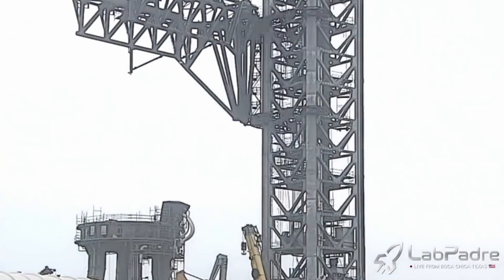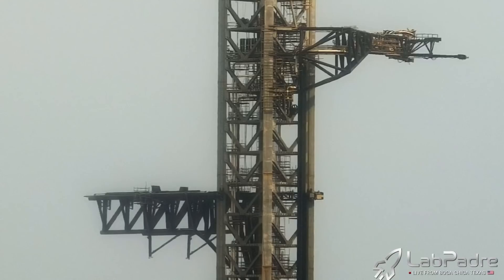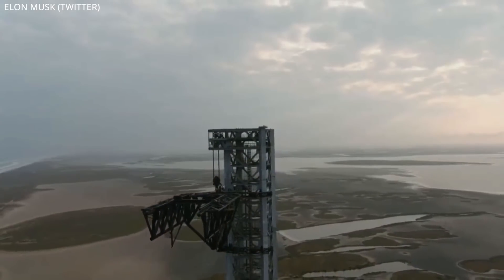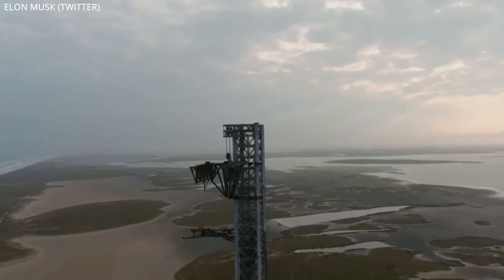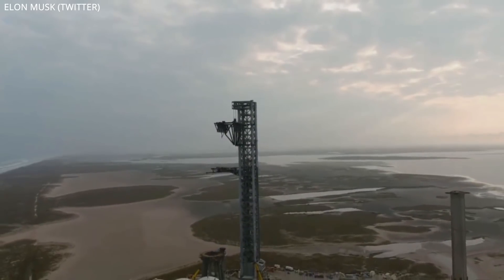Over the weekend — Sunday to be specific — the booster catching and stacking arms known as the chopsticks of the orbital launch tower down there in Starbase, Texas, were for the first time raised from the bottom of the tower past the Starship quick disconnect arm all the way to the tippy top. Lab Padre's cams were on site to capture the entire event, but then Elon Musk shared his own drone footage of the completed event, slowly panning backwards with a celebratory poof of gas coming from the orbital launch mount to finish it off. It now appears that the orbital launch tower is capable of stacking Starship boosters on the pad as well as Starships on top of the booster.